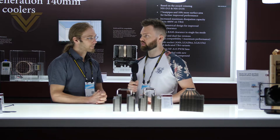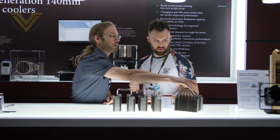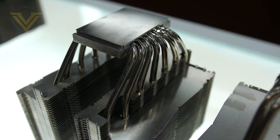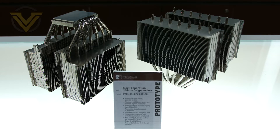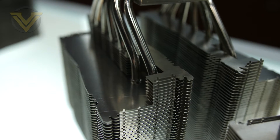There are two designs, aren't there — one for your standard multi-socket? Exactly. We're going to have four versions altogether. This is the old one; these are prototypes of the new generation. We have two different base sizes: one for AMD Threadripper TR4 with a large base to cover the entire integrated heat spreader, and one for all other sockets — LGA 2066, AM4, and LGA 1151. Each version comes in both single fan and dual fan configurations, depending on whether you prefer maximum compatibility or maximum performance.